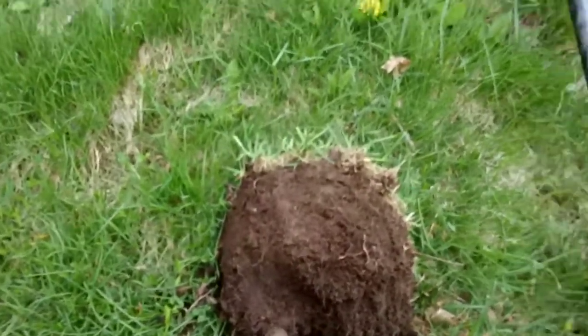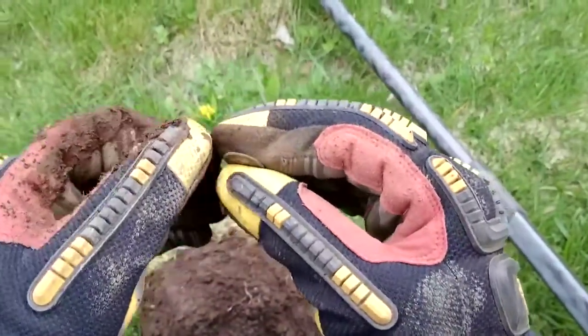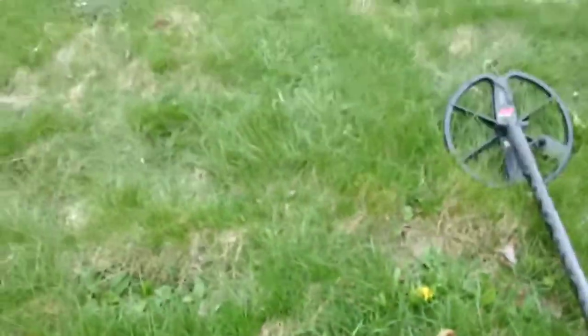That came right out of there, only about 5 and a half inches, coming up a little bit shallower. Must have been on the edge a bit. Cool.